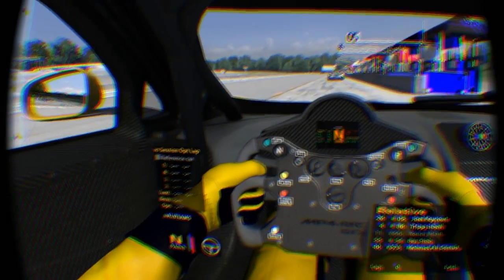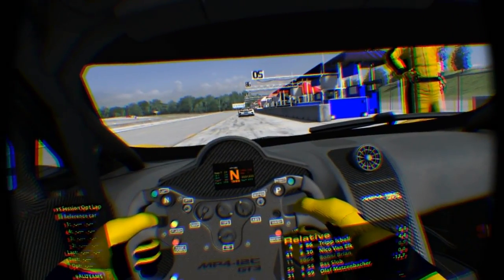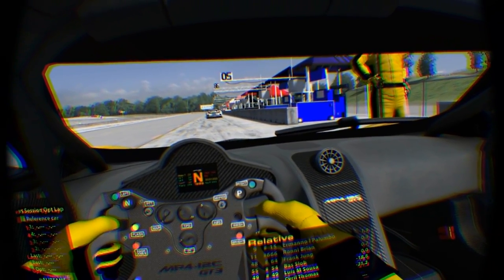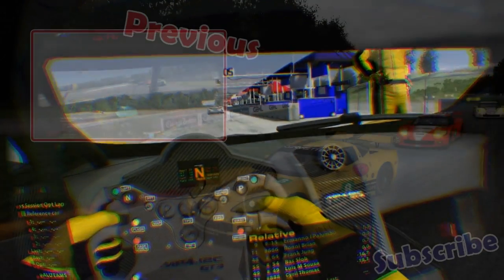So this is just a quick video showing how the positional tracking is working. I'll probably do a race pretty soon again as well. Thanks for watching and see you guys next time.